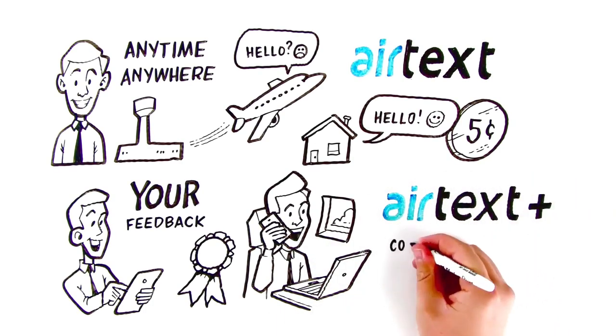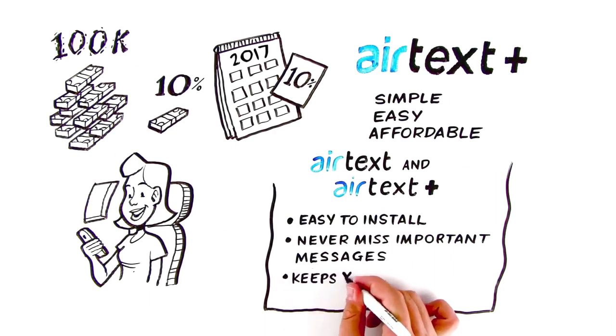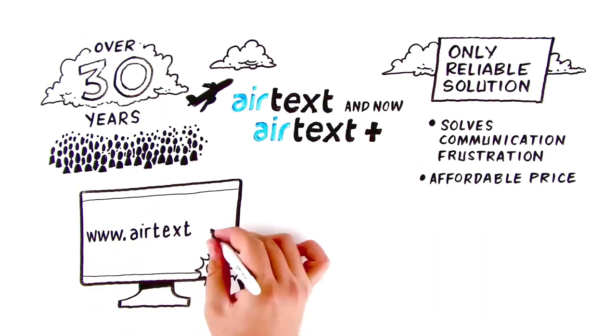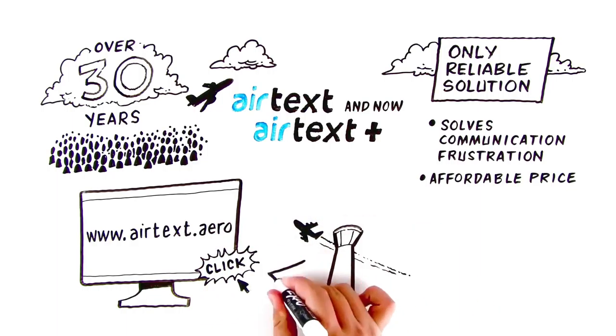The mobile office is now a true, cost-effective, win-win reality. Because being available and part of the communication chain keeps you in control. Visit us at www.airtext.aero for more information, and get started staying in touch today. Thank you for listening today.